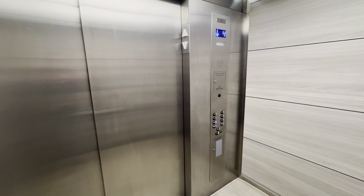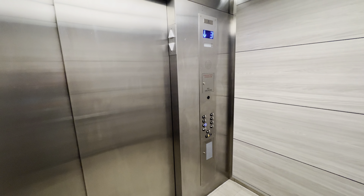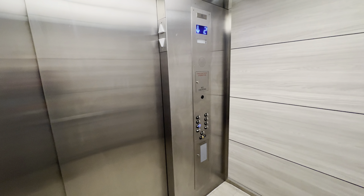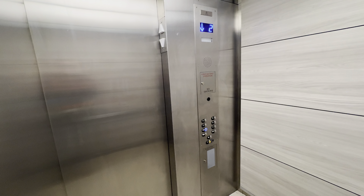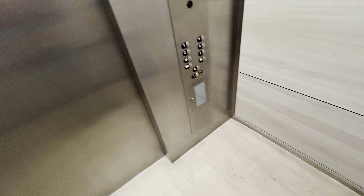We'll send that to an intermediate floor 4 so we can get the other one. Here at 1, the button goes out.